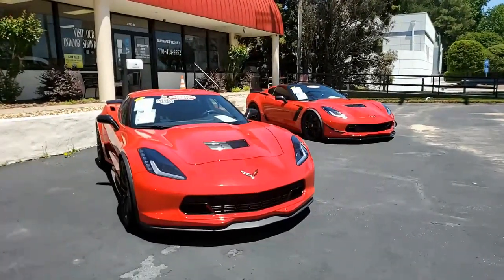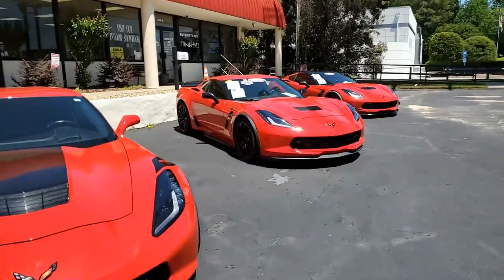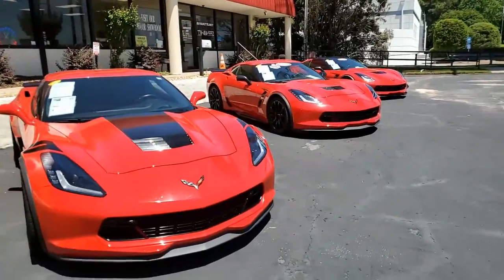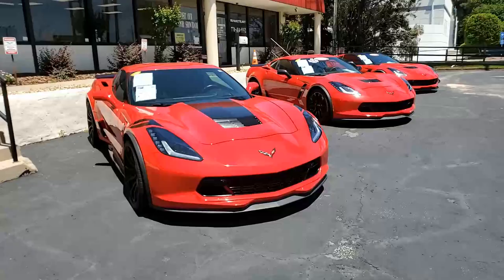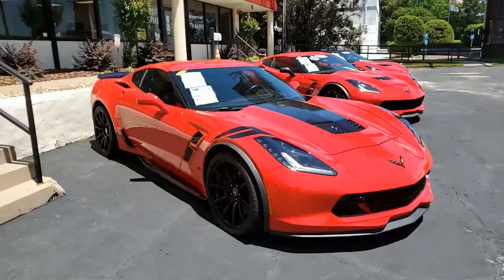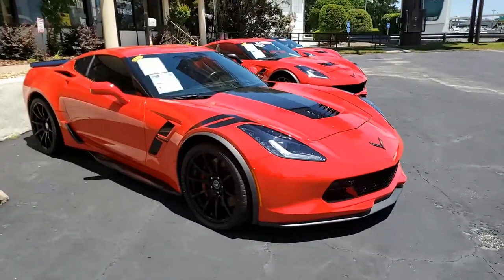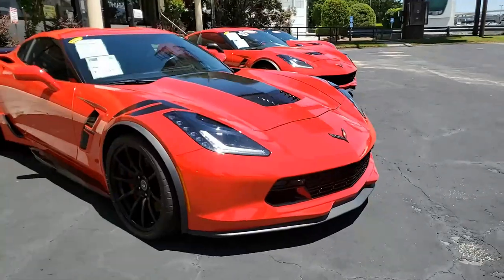C7s are in stock at buyavet.net in Atlanta, Georgia, and they are gorgeous. What a selection we have on our lot right now. This is a 2017 Chevrolet Corvette Grand Sport 3LT Coupe Custom. What a beautiful car this is. The paint on this car looks absolutely beautiful.